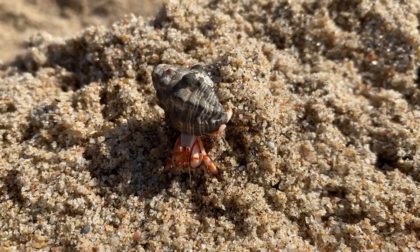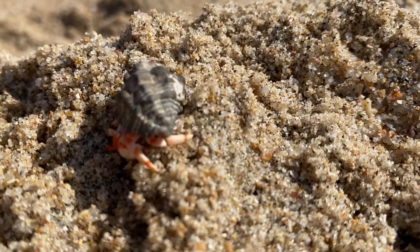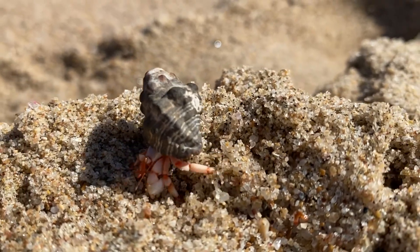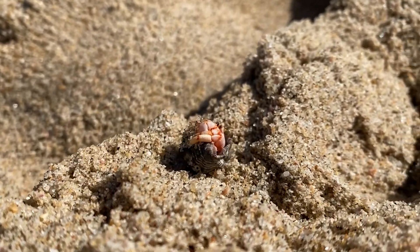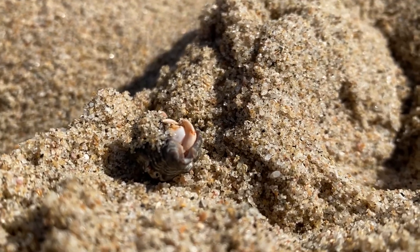They'll see if it fits quite nicely, get the abdomen right into it, and if it's a nice snug fit, that'll become their home that they move around with, giving them protection while they're foraging. They're pretty much scavengers — omnivorous — and they'll feed on whatever they can get in the water or on the beaches. As they age and need to get bigger, they'll actually change shells, which can often lead to a bit of competition between hermit crabs.